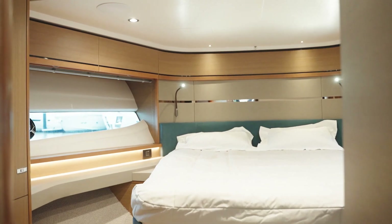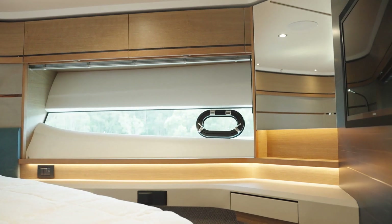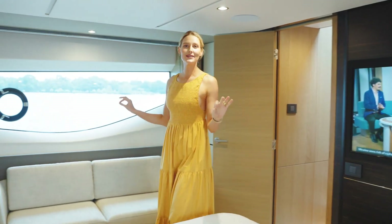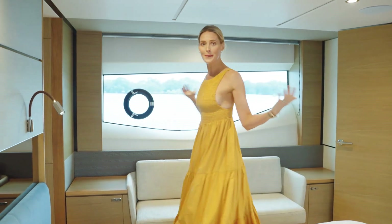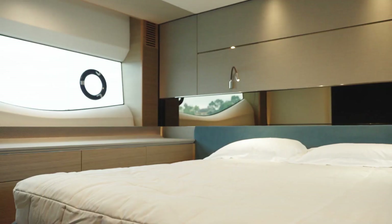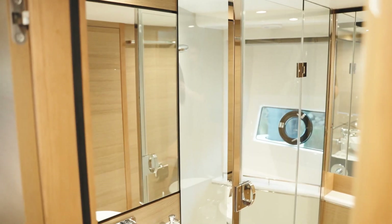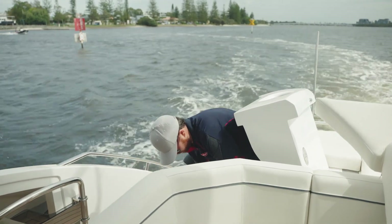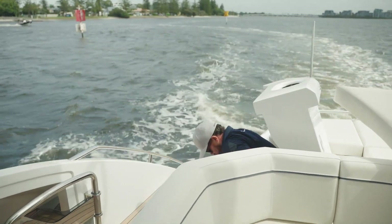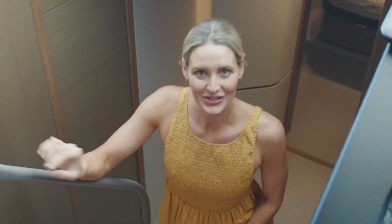Downstairs, the VIP guest cabin is forward with its own en suite and plenty of storage. The full beam master cabin is so stylishly appointed with a massive en suite down the back and so much space. Four cabins and three en suites in a 66-foot boat is quite a feat, not to mention a small crew facility in the rear. The Princess design team has done an incredible job, but what really makes the S66 truly unique is two floors up.